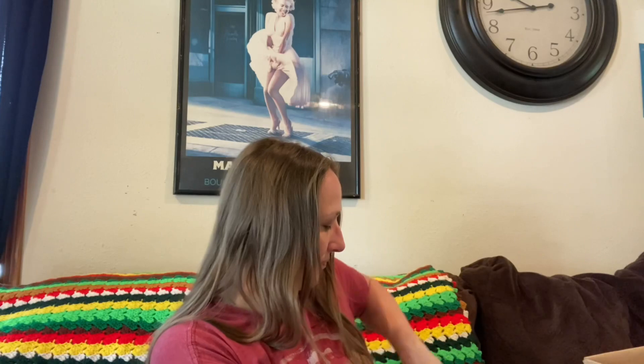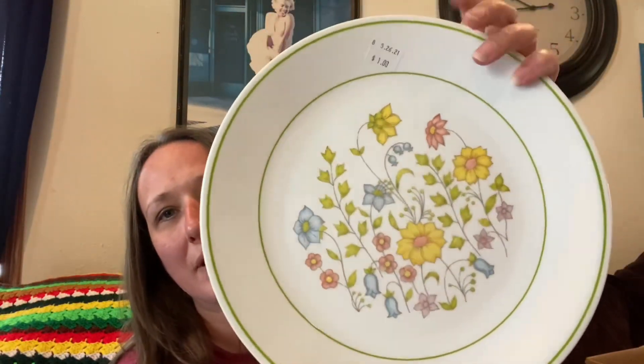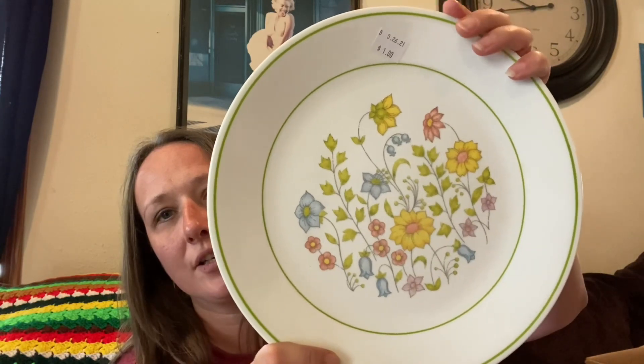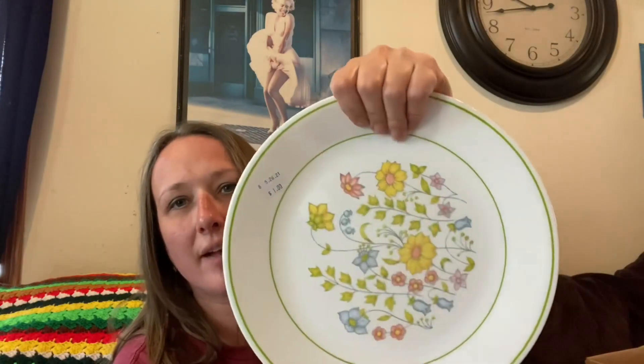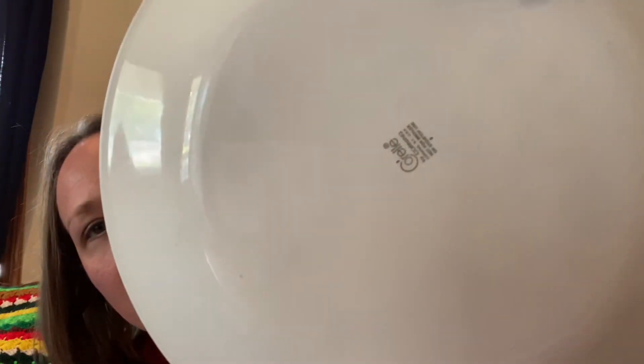Then I got these — they were a dollar a piece and there's two of them. They're coral plates and I'm keeping these for us to use at home because I'm trying to get the pretty coral patterns that I like with the flowers and the colorful ones. I like that pattern with the flowers.